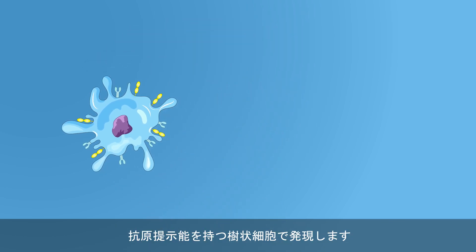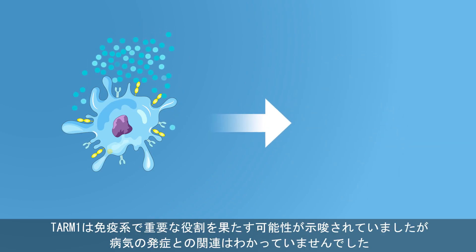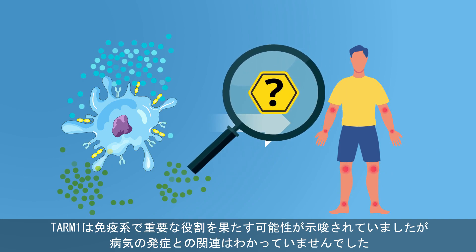which are a type of immune cell important in the pathogenesis of rheumatoid arthritis. TARM1's functions suggest that it could play an important role in the immune response, but its role in the pathogenesis of rheumatoid arthritis remains unexplored.